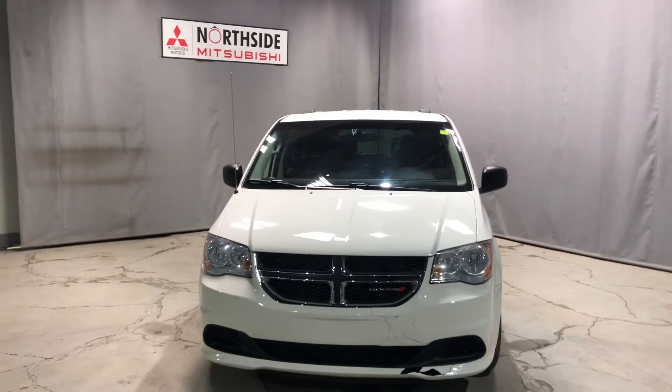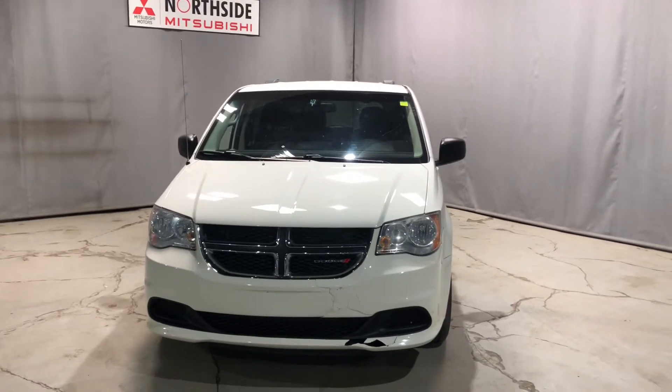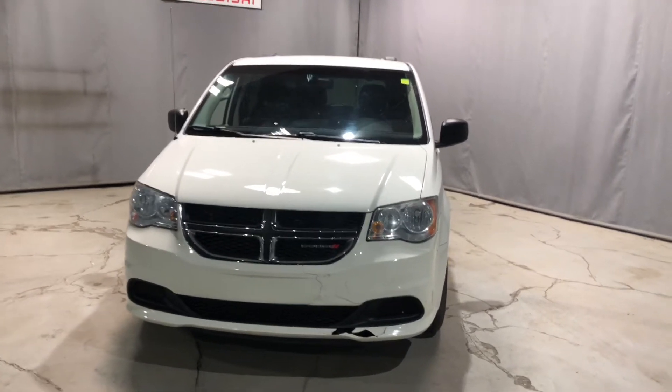Hey Bernice, Jay here from Northside Mitsubishi. Just gonna do a quick video on our beautiful 2012 Dodge Grand Caravan SXT. Underneath the hood you have a 3.6 V6 engine giving you more than enough horsepower on the road.